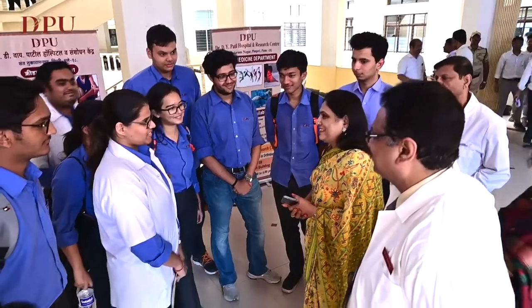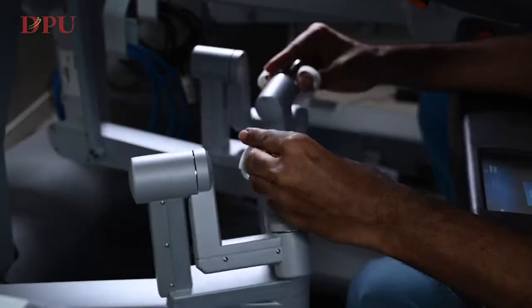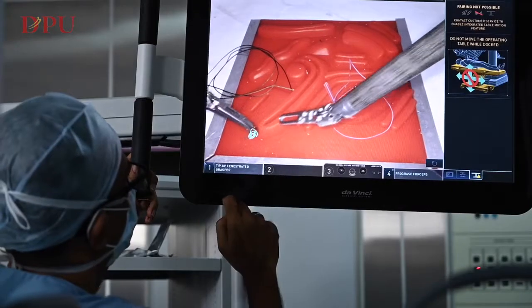Our Chancellor Dr. P.D. Patil Sir, and Honorable Pro Vice Chancellor Dr. Bhangishni Patil Madam — with their encouragement and support, we could create this world class skills centre.